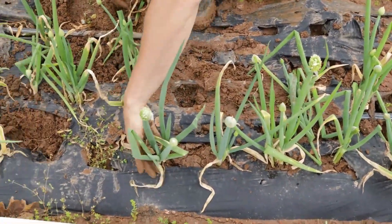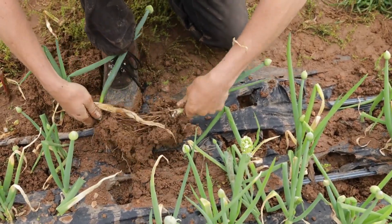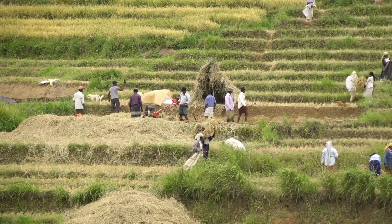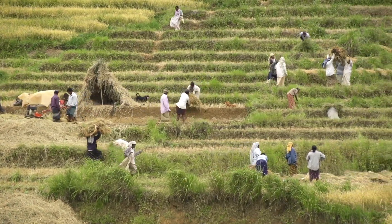In this video, we'll explore every step of the process, starting with the planting of garlic cloves, moving through the meticulous harvesting methods, and finally, uncovering the intricate procedures involved in factory processing.